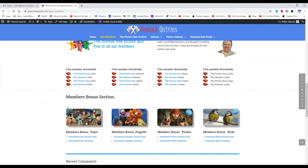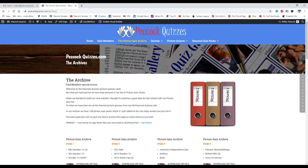I'm going to be adding to the bonus section very soon because I haven't added any new ones there for quite a while. Now the picture archive — the quiz members section and the picture archive — their menu buttons aren't there unless you log in. So the picture archive no one can ever see unless they've actually bought it, so they're not aware of how many picture quizzes are actually available here.